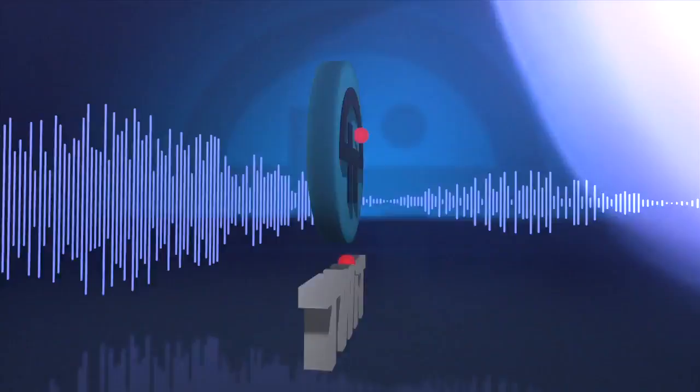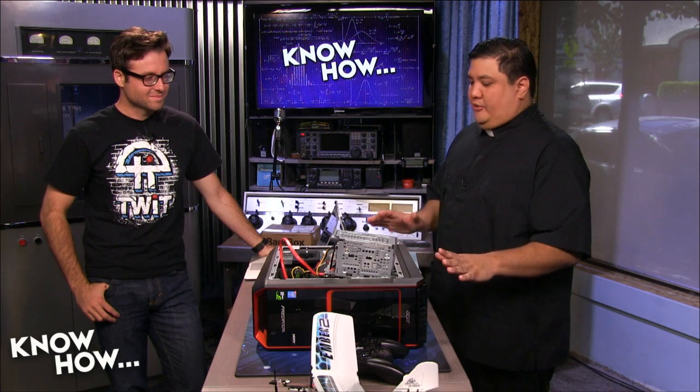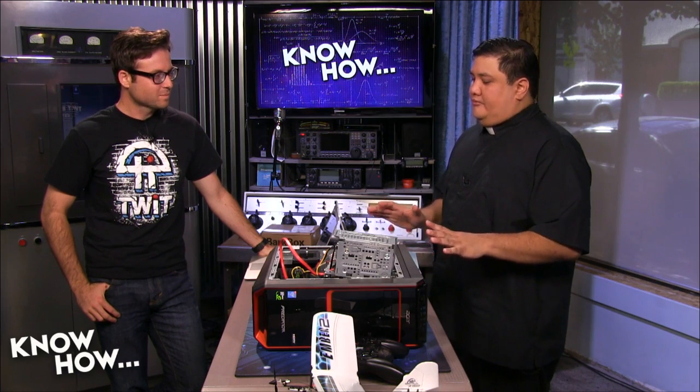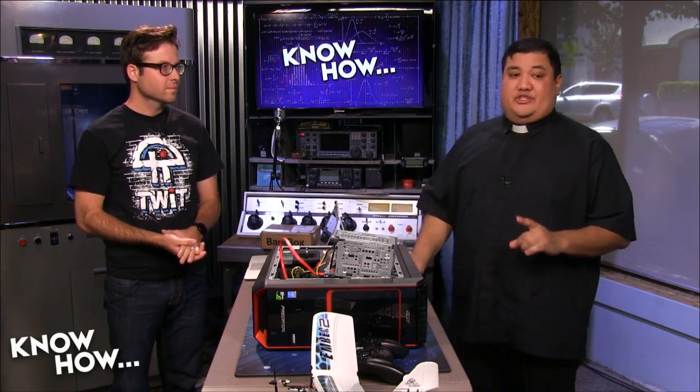This is TWIT. Looking at this project, a couple of things we can say about it. First, the obvious winner is the SSD. If you're only going to be able to replace one thing, it got the biggest boost.